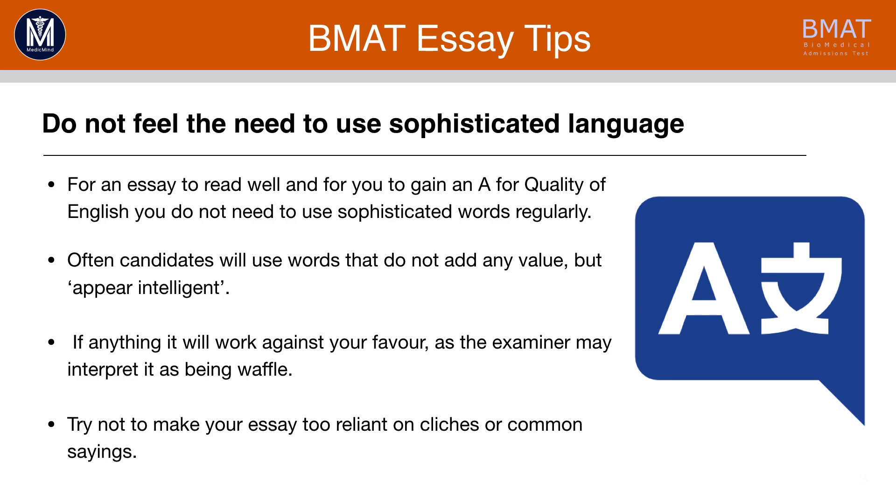Don't feel the need to use sophisticated and complex language. For an essay to read well and for you to gain an A for quality of English, you don't need to use sophisticated words regularly. Candidates often use words that don't add any value but want to appear intelligent. If there is anything that will work against your favour, don't use it because the examiner may interpret it as being waffle.